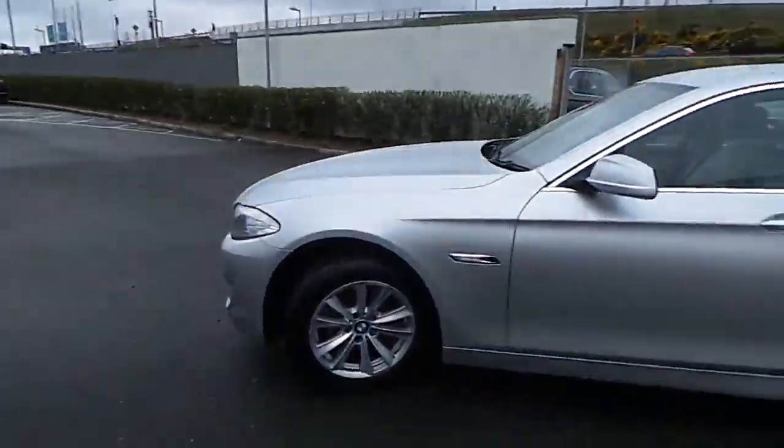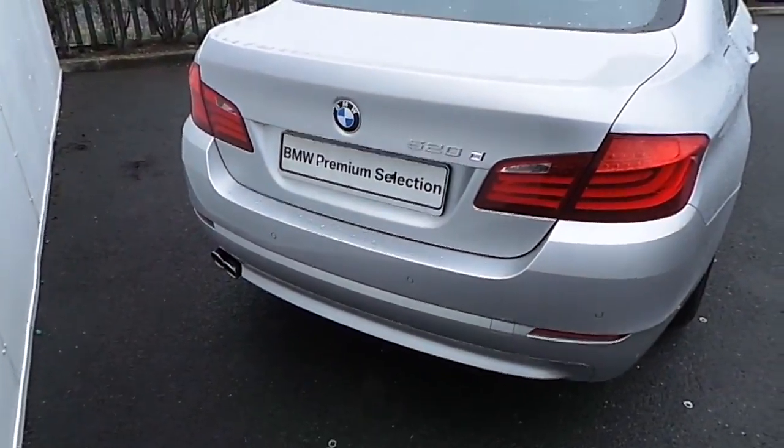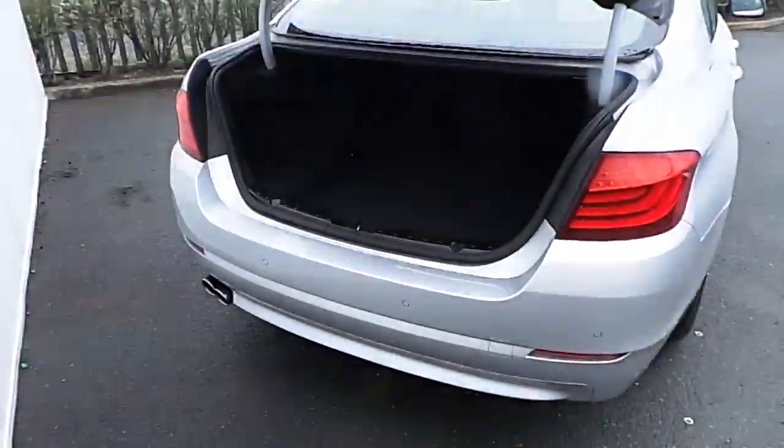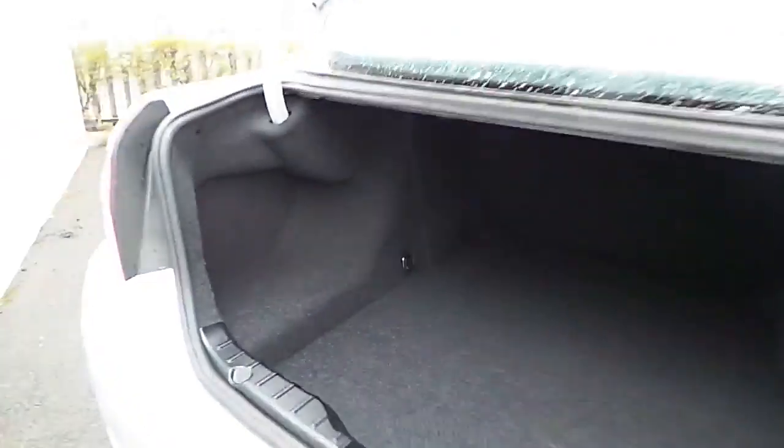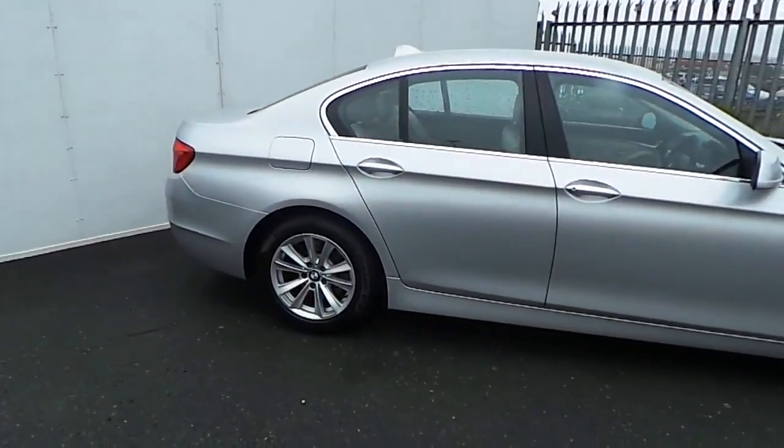As well as metallic paint, this car also comes with these gorgeous 17-inch V-spoke alloy wheels, as well as a host of other features which I'll be going over in this video. Starting at the rear you'll notice this remotely opening automatic tailgate which reveals a huge boot space and lots and lots of extra storage tucked away.